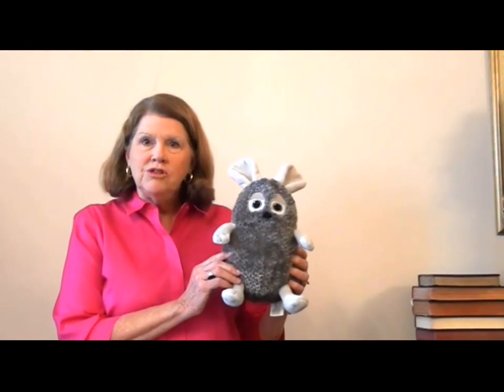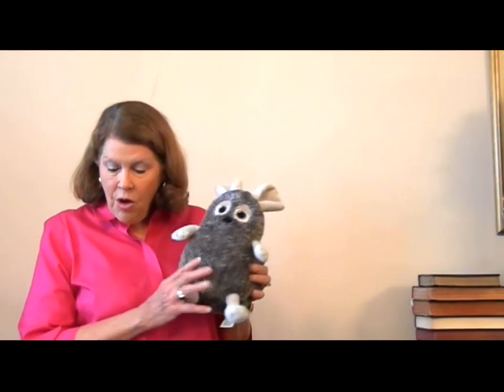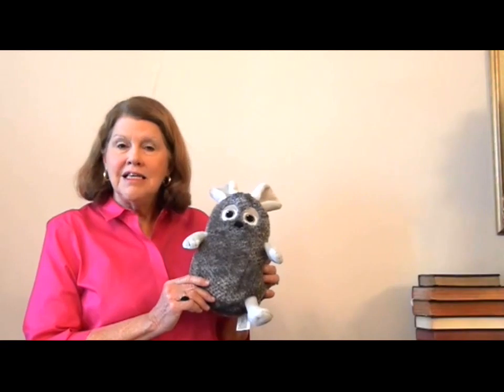Good morning. I'm Elaine Scarborough and I want to introduce you to my friend. This is Frederick and Frederick is a field mouse. Frederick lives in a family of five field mice. You know, we all live in groups — we live in a family, we live in our church, and we also live in the community. So those are our three groups. Well, Frederick's group is his family of five field mice.